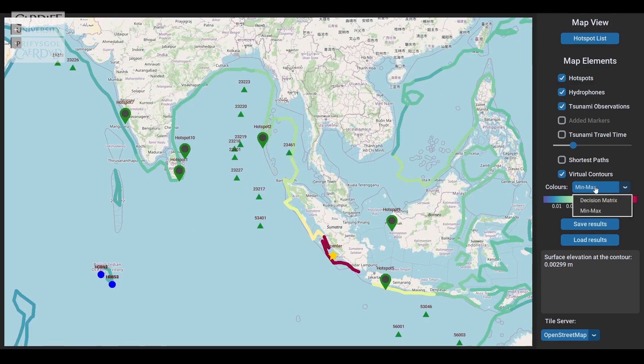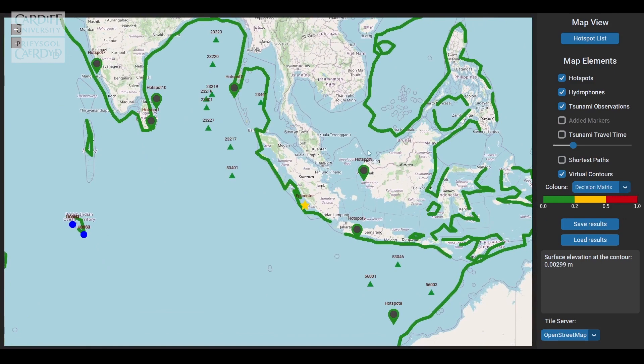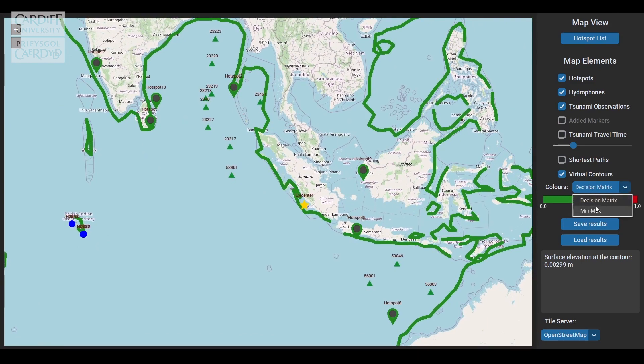Knowing these properties, we can assess tsunamis in coastal areas globally, and that can be done in less than 30 seconds.